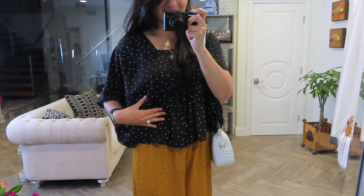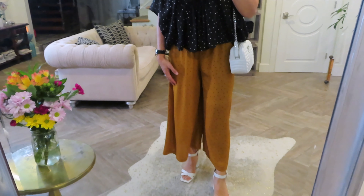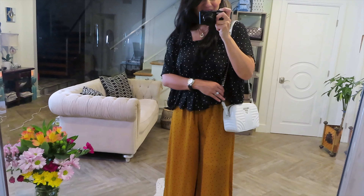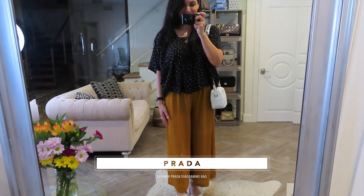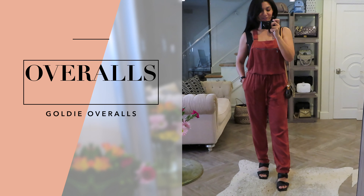I love this Cocoon Top, and the pants are just so comfortable. I'm just excited to wear this out and show it off. And I have it here with my white bag to complement the Topshop shoes, and I think it looks really great.